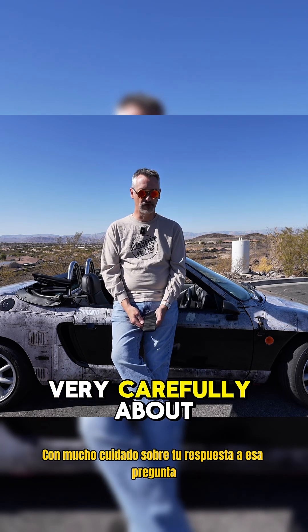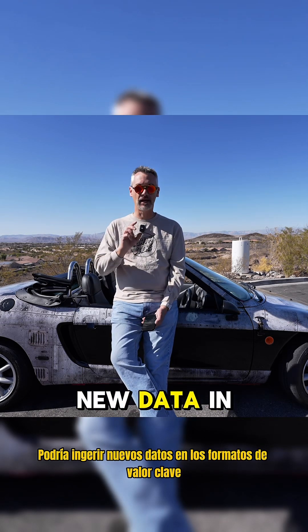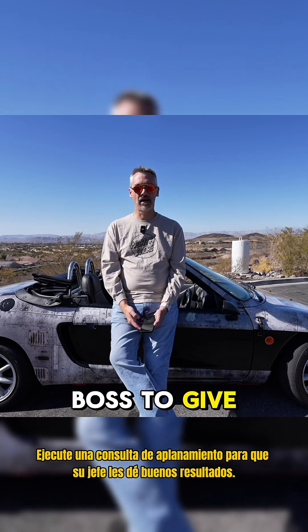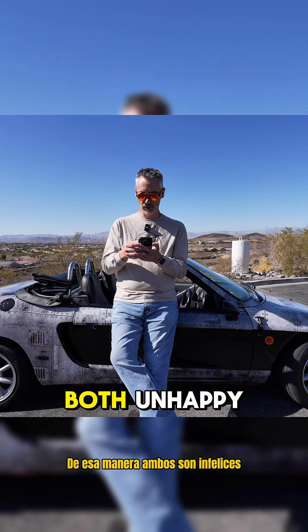Think very, very carefully about your answer to that question. A hybrid approach you could use is to ingest new data in the key-value format that you like, and then once a day, run a flattening query for your boss to give them nice, easy reporting tables. That way you're both unhappy.